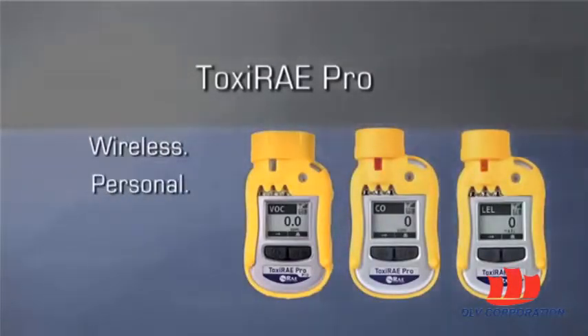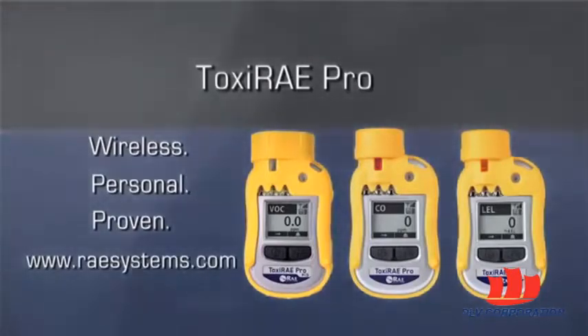Toxiray Pro. Wireless. Personal. Proven. Learn more at raysystems.com.